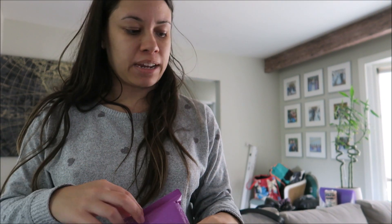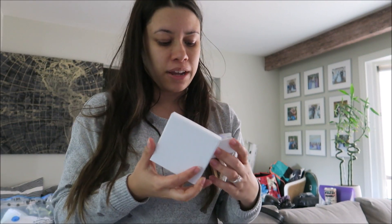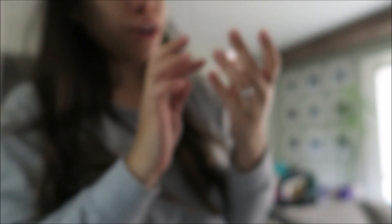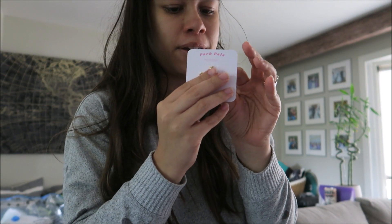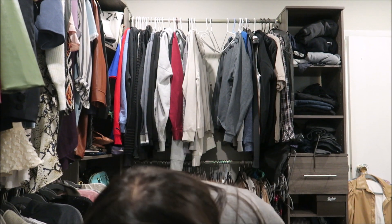We got a package in the mail, and sorry I might sound stuffy because I have a cold. I ordered this off Etsy — I had it in my cart for a while and it was selling out so I grabbed them. They are little earrings and I know I'm trying not to buy things as much, but these were just so cute. They looked like they'd be a little bit bigger, but they're still cute so I like it.